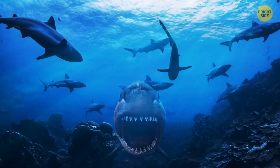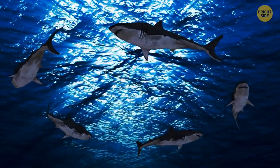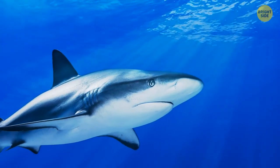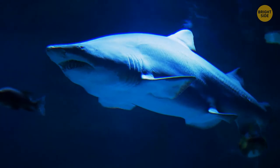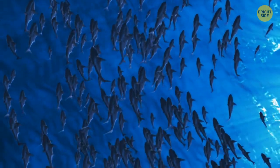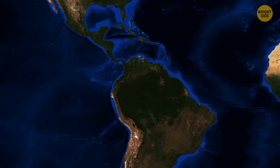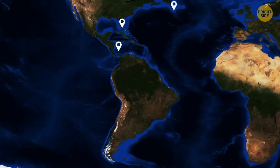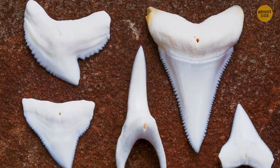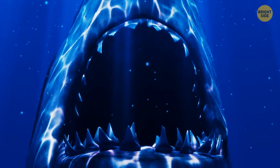Rather than a great white, the megalodon is more like a modern bull shark — it had a short snout, a flat lower jaw, and huge pectoral fins to support its massive weight and size. As scary as they are, these sharks were actually caring family guys. Several megalodon nursery areas have been discovered in Florida, Maryland, and Panama. They gave birth to their young in shallow water environments — we know this from loads of tiny megalodon teeth found in these areas.